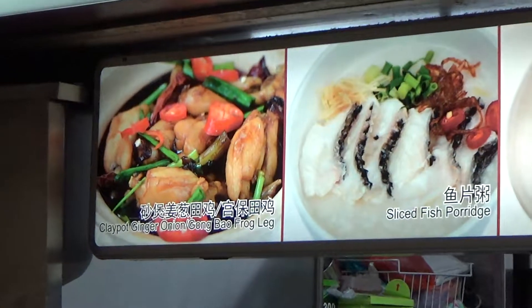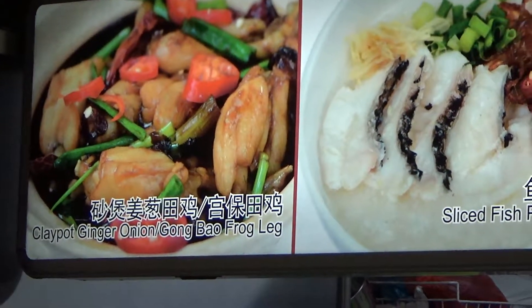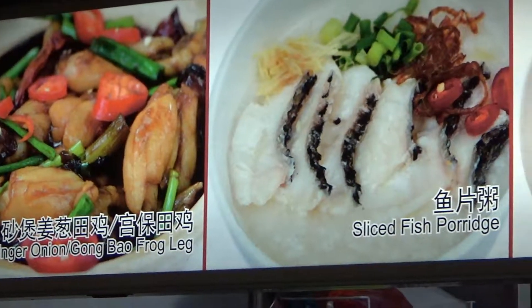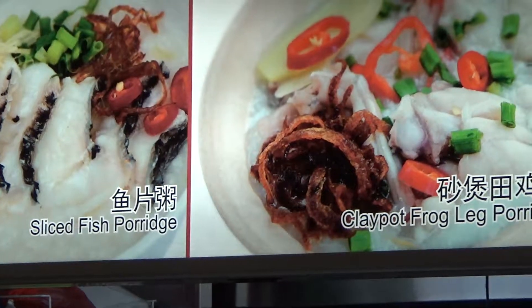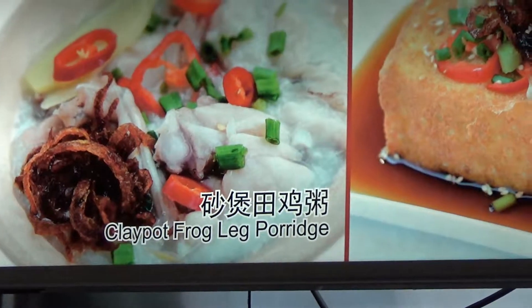What do we have here? We have clay pot, ginger, onion, guang bao, and frog leg. Okay, well frog leg is good. Slice dish, porridge. Another clay pot frog leg.